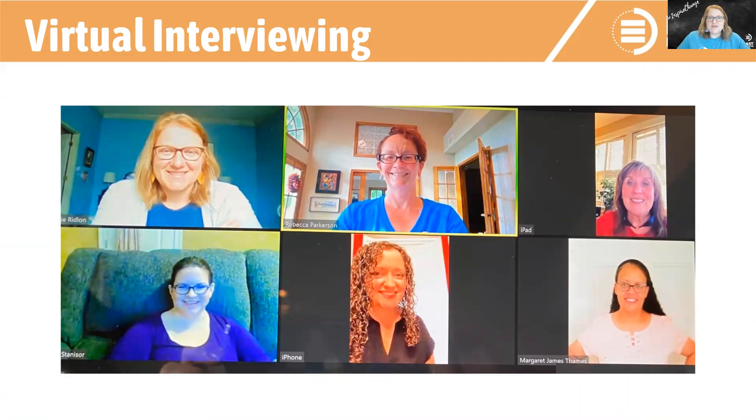To conduct virtual interviews, you need to figure out what platform you're going to use. There are a ton of platforms designed specifically for interviewing, so do some research if you have the time. We didn't, and so we used what we had available to us, and that's Zoom. Last week's webinar covered 10 tricks to tackle Zoom. I'm going to be referencing several of those tricks today, so be sure and check out that webinar if you aren't sure how to do something that I mentioned.